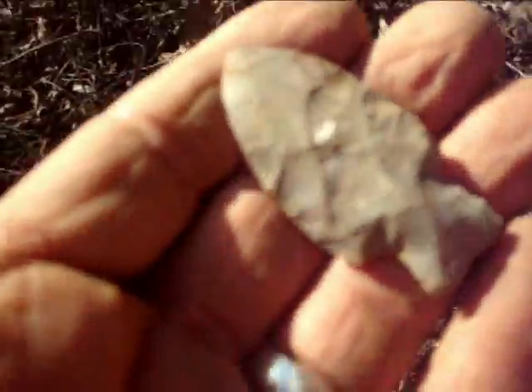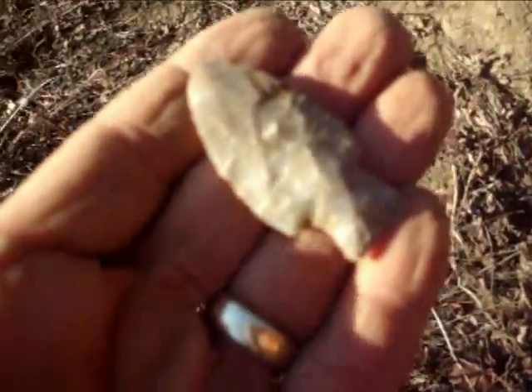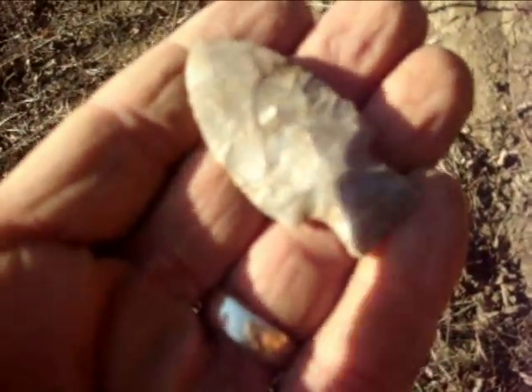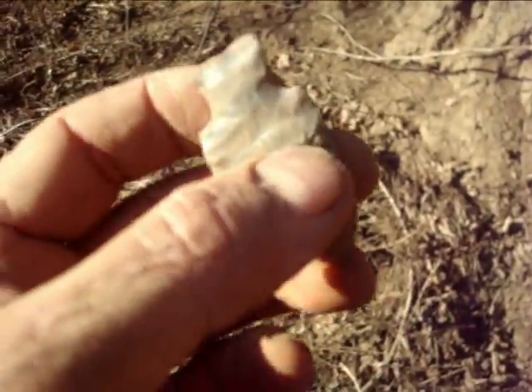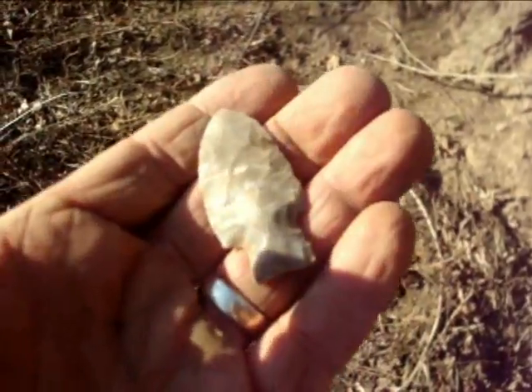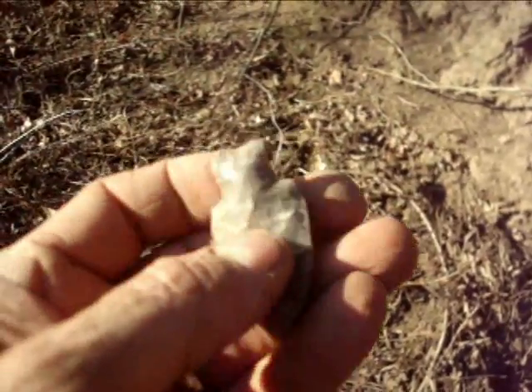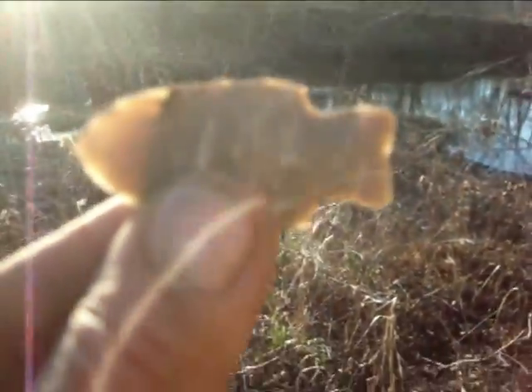It's a nice one. I don't know if this is focusing on it or not. That sucker's pretty much perfect. That's the second table rock in about 30 days — I don't mind finding those. It's a nice piece of Mozart kite.